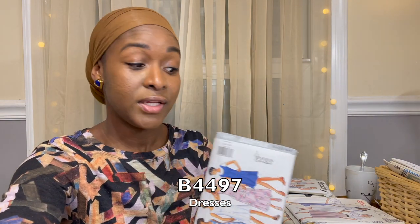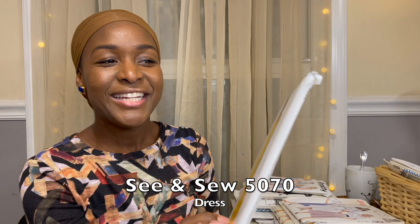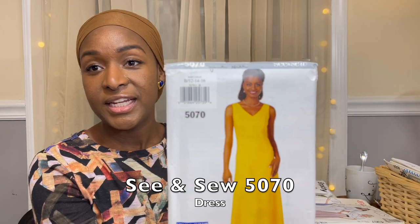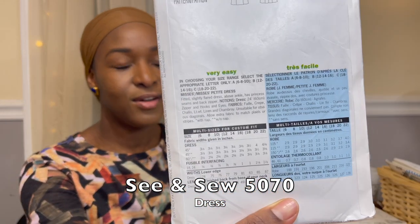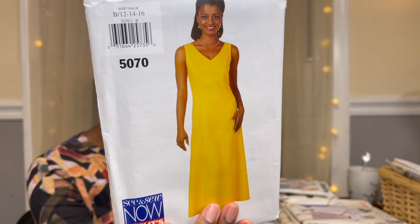In that same bundle, someone wrote their name on this one — Jane Hill. It's a See & Sew pattern 5070: a beautiful V-neck princess seam dress. I love the yellow color on her. It says Very Easy, it's in sizes 12 to 16, and this is a 1997 pattern. I was excited about that.